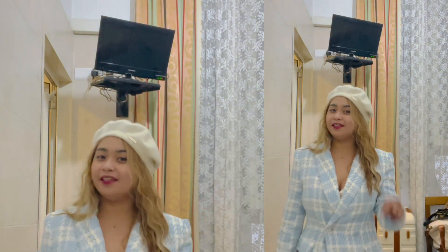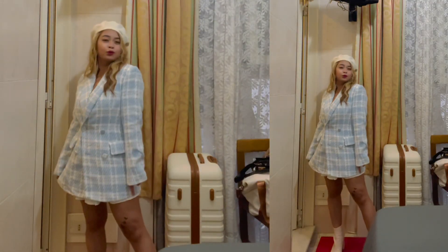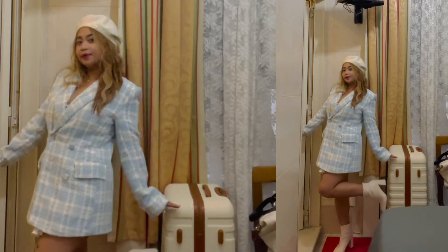Hello, welcome to my third day outfit and vlog. I was wearing a blazer dress with a cap and boots — very Emily in Paris vibes.